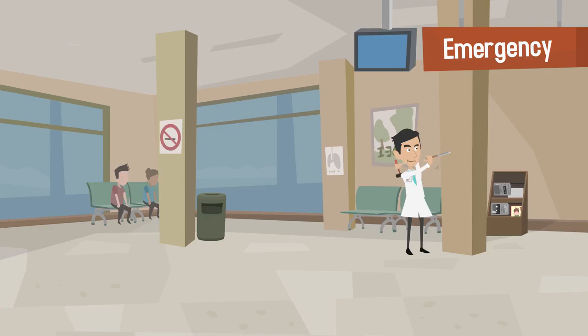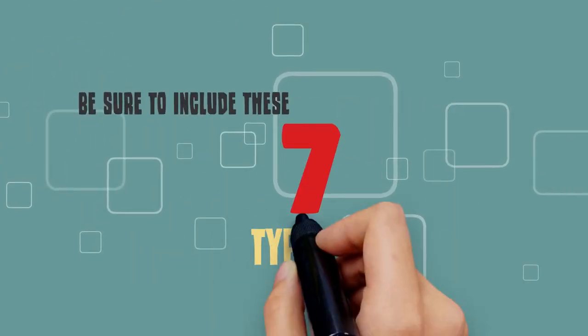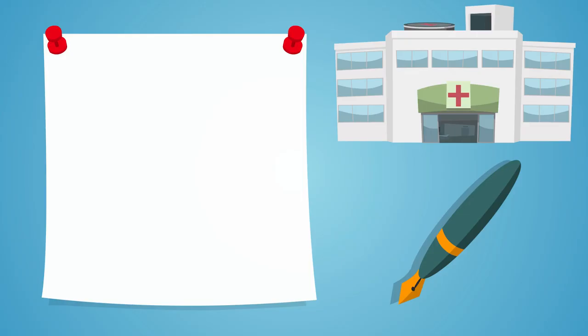You've worked hard to build and grow your medical practice, so don't leave yourself unprotected. Be sure to include these seven types of insurance when budgeting your medical practice expenses.